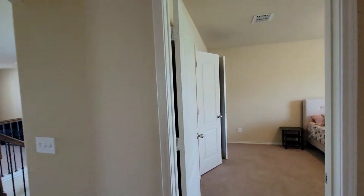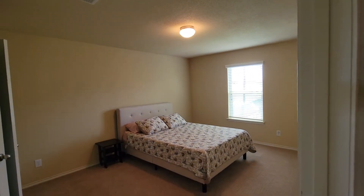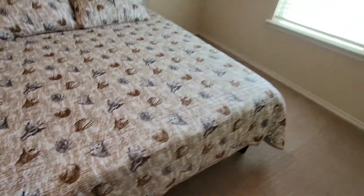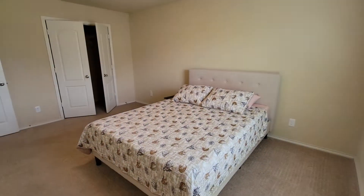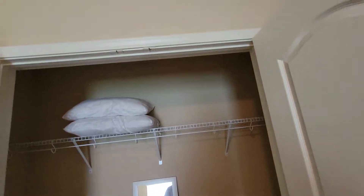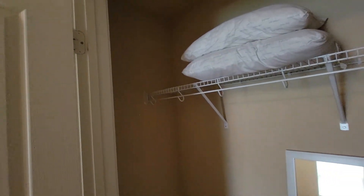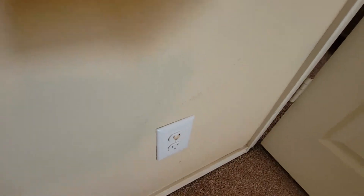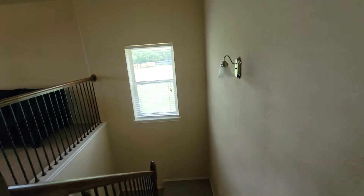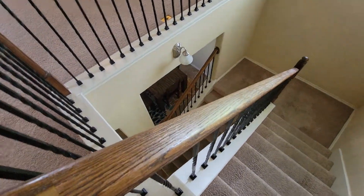Bedroom number four — big room. This looks like a full-size bed and you still have a lot of room here. French door closet. You can see stains on the walls, which doesn't really matter if you're going to paint it yourself, repaint to the color that you want.